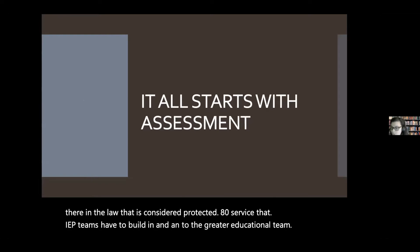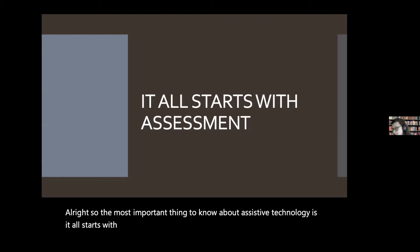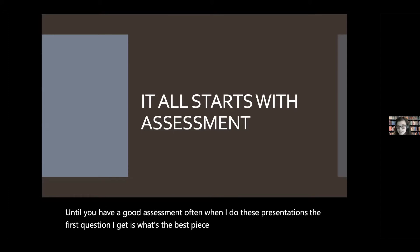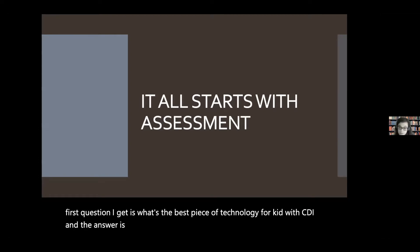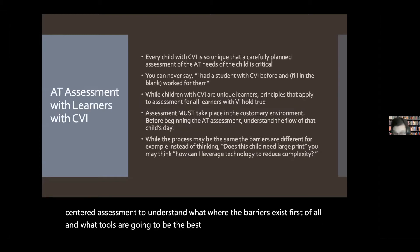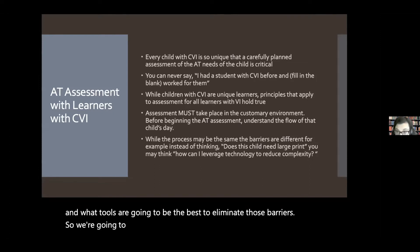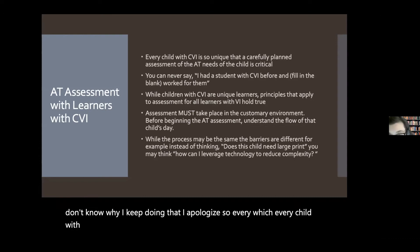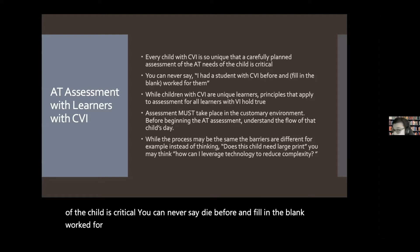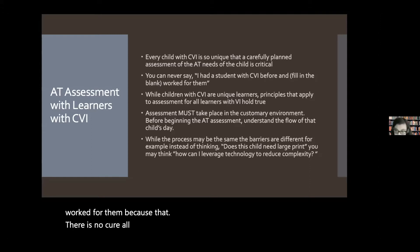The most important thing to know about assistive technology is that it all starts with assessment. You can't do anything with assistive technology until you have a good assessment. Often when I do these presentations, the first question I get is: what's the best piece of technology for a kid with CVI? And the answer is: it depends. Because if you've met a kid with CVI, you've met exactly one kid with CVI. So you have to start with a child-centered assessment to understand where the barriers exist, and what tools are going to be the best to eliminate those barriers.